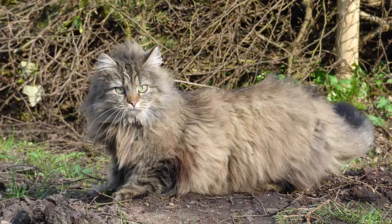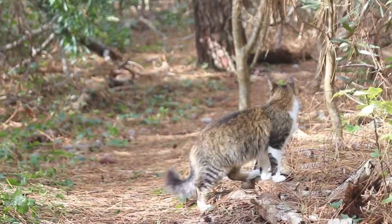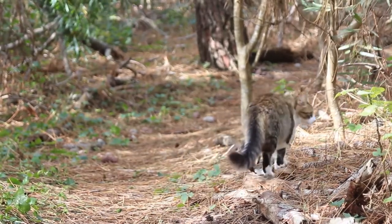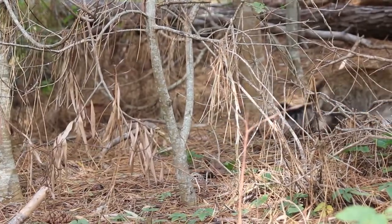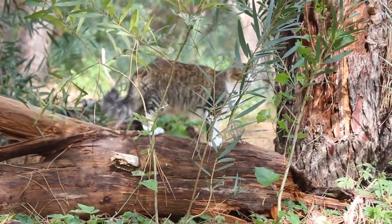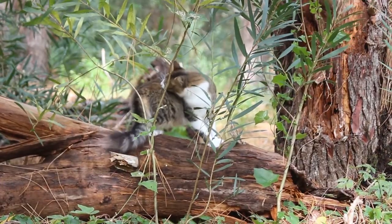The Norwegian Forest Cat, also known as the Skog Cat in Norway, is a purebred cat that, despite having a feral look, is not a hybrid or ancestor of any wild cat species. The offspring of domestic cats that the Romans brought to Northern Europe, forest cats most likely came to Norway from Europe.